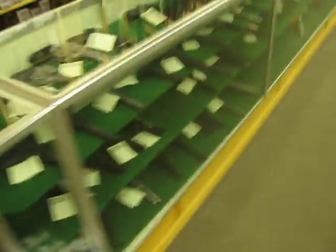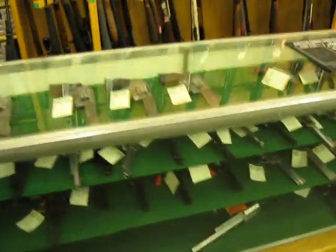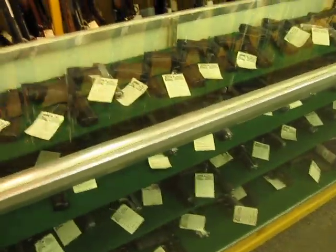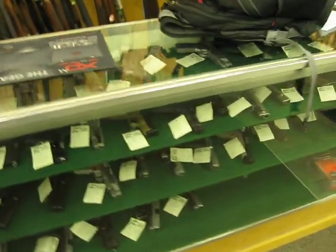We've got handguns, revolvers, .22s, .357s, .38s, 9mm, .40 cals. And in this case here is everything .45.